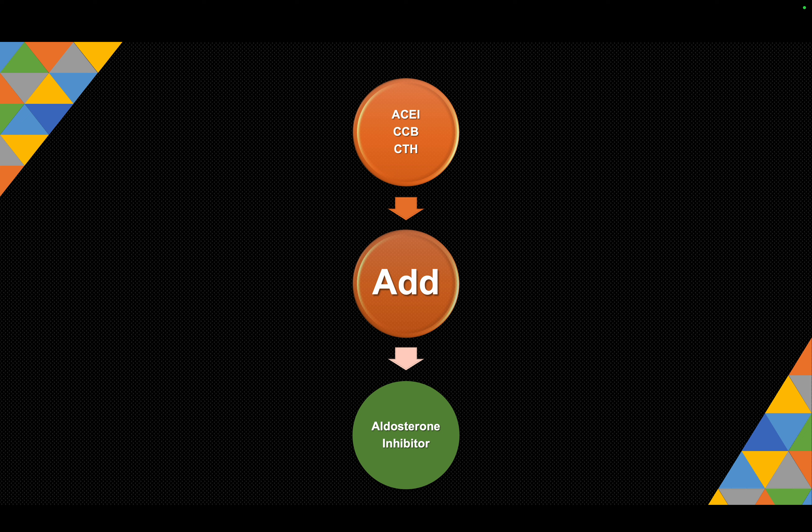What would be my next step? The common approach, supported by literature and guidelines, is that the next step should be an aldosterone inhibitor. You can use spironolactone or eplerenone for this purpose.